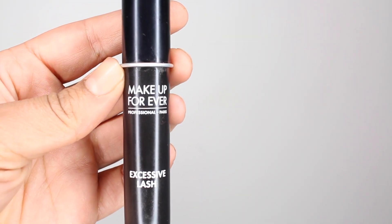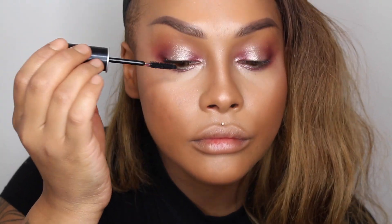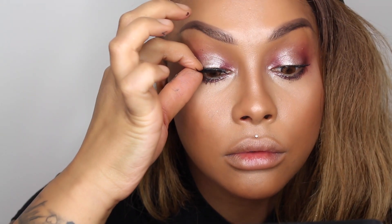Next, with the Makeup Forever Excessive Lash Mascara — this is awesome and it does put a lot on, which I am so about with mascara — I'm going to flick some on the top and bottom lashes. To really bring this all together, I'm going to use my lashes by Velour.